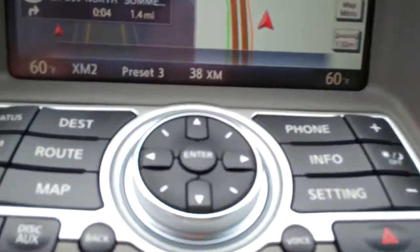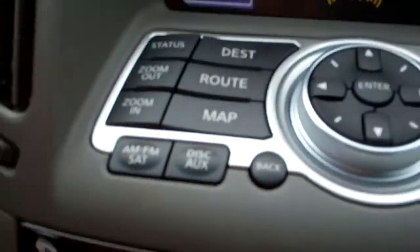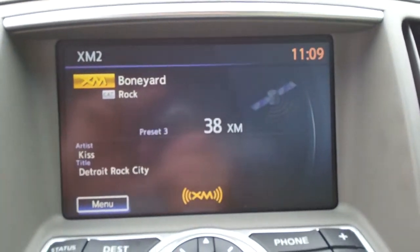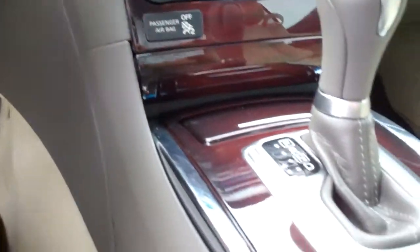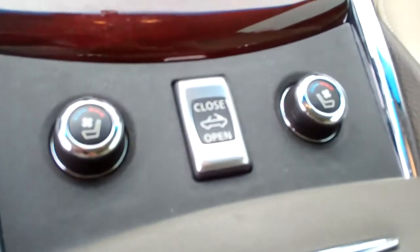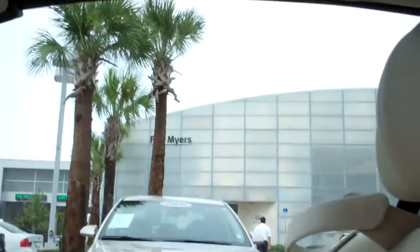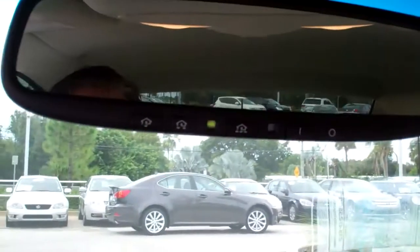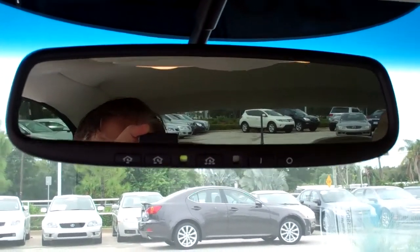Navigation. Sirius XM satellite. Infinity analog clock. Classic wood trim. Heated and cooled seats. Interior, like I said, is like new. Home link garage and gate openers on the mirror.